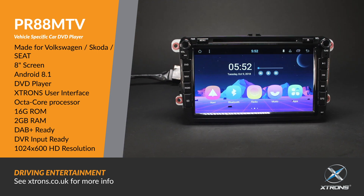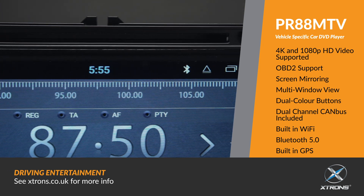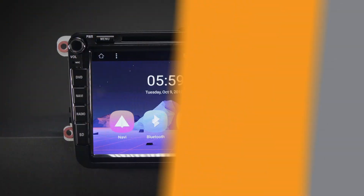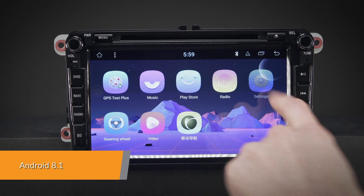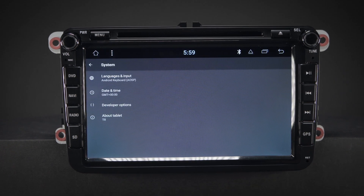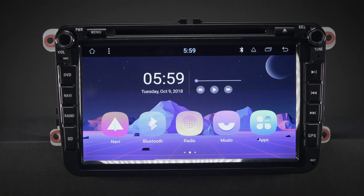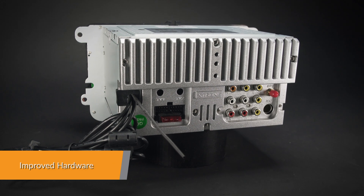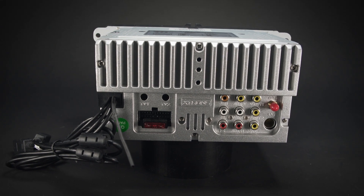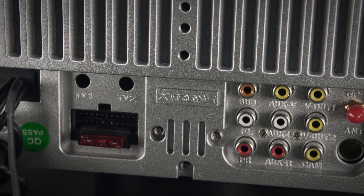The Xtron PR88M TV offers an experience unlike any other on a car stereo. Android 8.1 is a highly advanced, intelligent, and fast operating system for the in-car entertainment market, with Xtron's custom-designed user interface for complex, visually rich applications and improved compatibility. Equipped with a professional grade core board, this unit offers a smooth and fast operating experience.